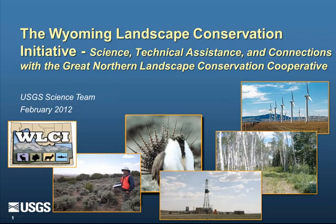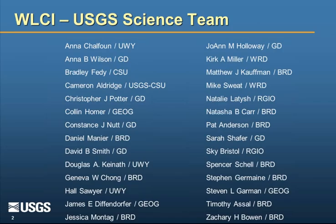I appreciate everybody taking the time to participate. What I'm going to talk about is work that's been going on since about 2007 in southwest Wyoming, with an emphasis on the Wyoming Landscape Conservation Initiative and how it might be a useful part of the Great Northern Landscape Conservation Cooperative. I'd like to start by recognizing that what I'm presenting is the work of a whole lot of people. There are many people participating on the USGS science team, and it's the collective body of work that makes up the science and technical assistance for the WLCI.